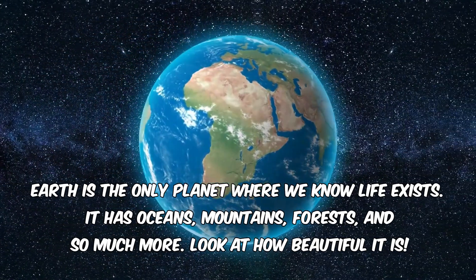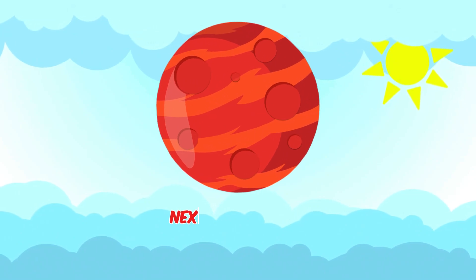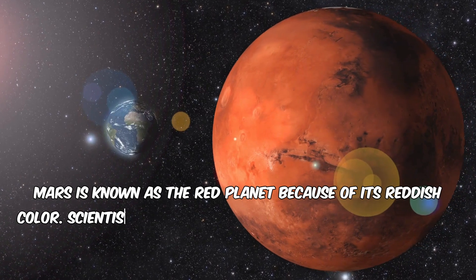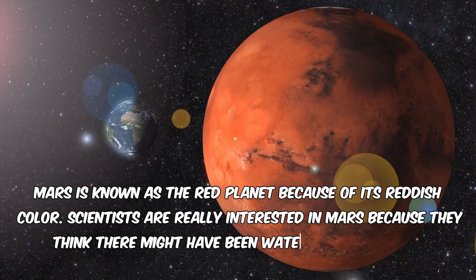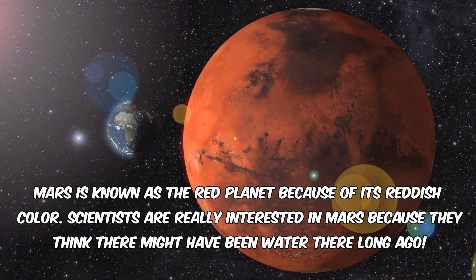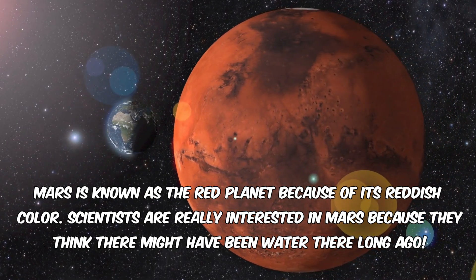Look at how beautiful it is. Next stop, Mars. Mars is known as the red planet because of its reddish color. Scientists are really interested in Mars because they think there might have been water there long ago.